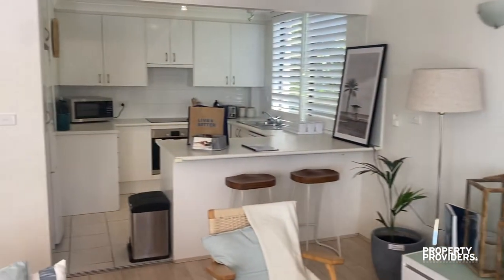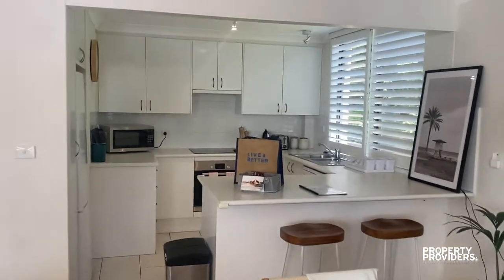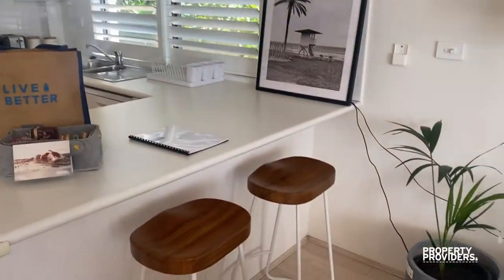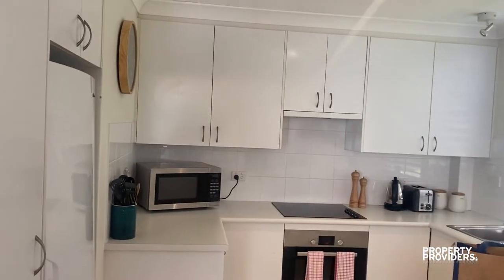Just panning in here to the kitchen. It's a bit old, but it's functional. They've got a breakfast bar, fridge, and microwave.